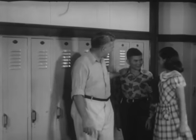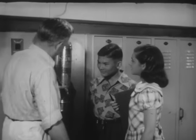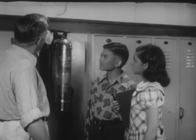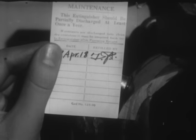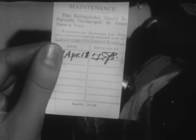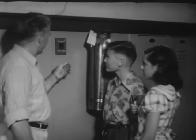With Mr. Adams, the school custodian, as our guide, we see first the fire extinguishers placed around the building. Each extinguisher has directions for use and an inspection tag showing it has been recharged within the past year. Fire extinguishers are inspected also by the local fire chief.